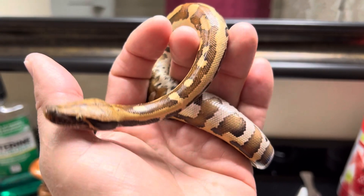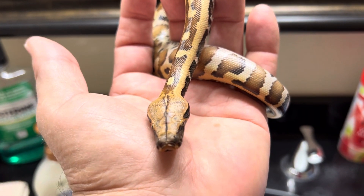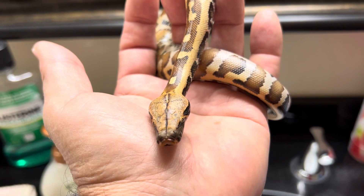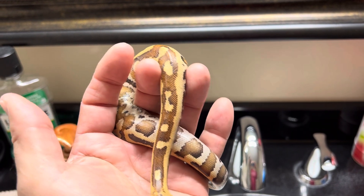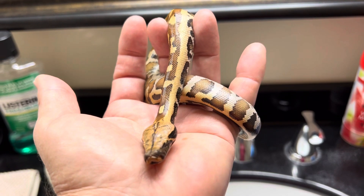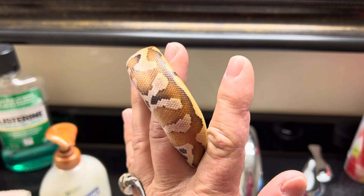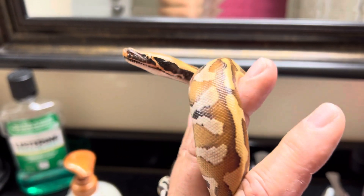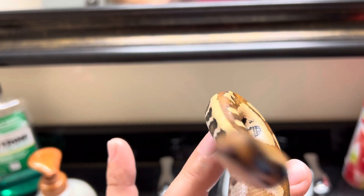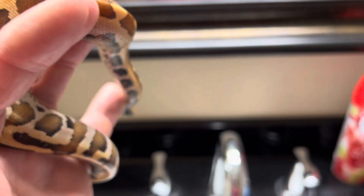Welcome to Sea Serpents channel. Today is December 22nd, Friday, 2023. I went ahead and picked up a new red Sumatran two-month-old blood python earlier today, so we're just going to take a quick peek at him here in the light in the bathroom.